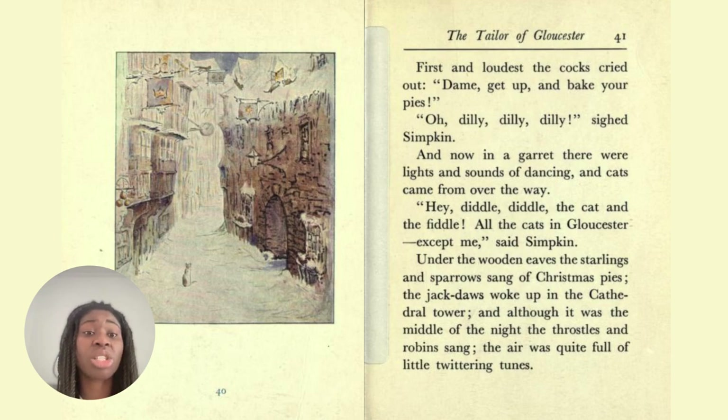First, and loudest, the cocks cried out, 'Dame, get up and bake your pies!' 'Oh dilly, dilly, dilly,' sighed Simpkin. And now in a garret there were lights and sounds of dancing, and cats came from over the way. 'Hey diddle diddle, the cat and the fiddle — all the cats of Gloucester except me,' said Simpkin. Under the wooden eaves, the starlings and sparrows sang of Christmas pies. The jackdaws woke up in the cathedral tower, and although it was the middle of the night, the robins sang. The air was quite full of little twittering tunes.